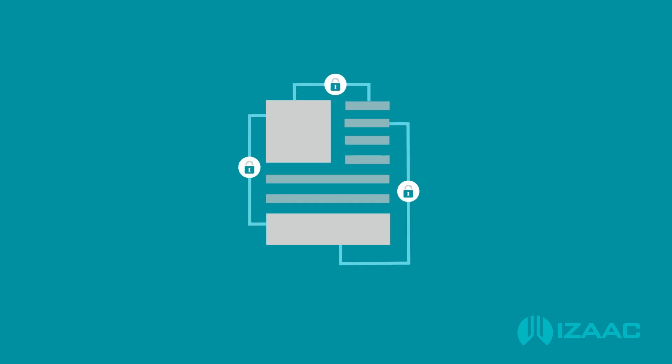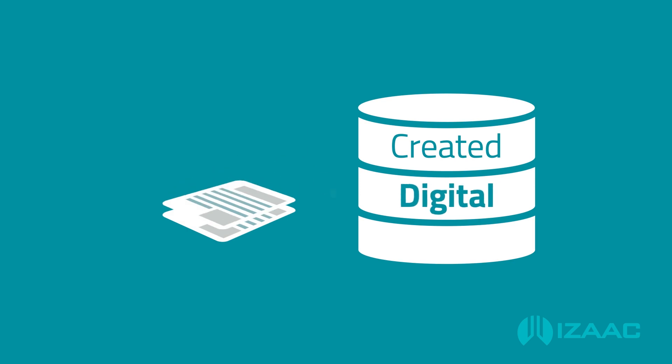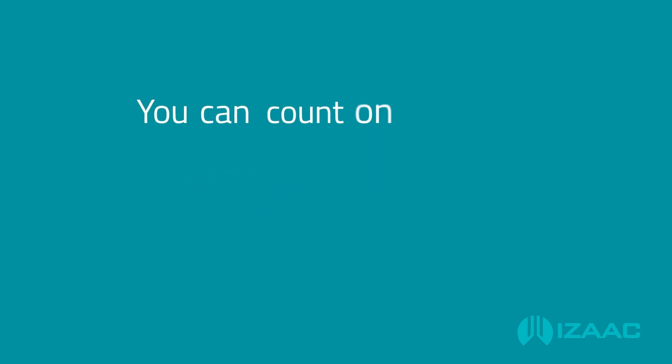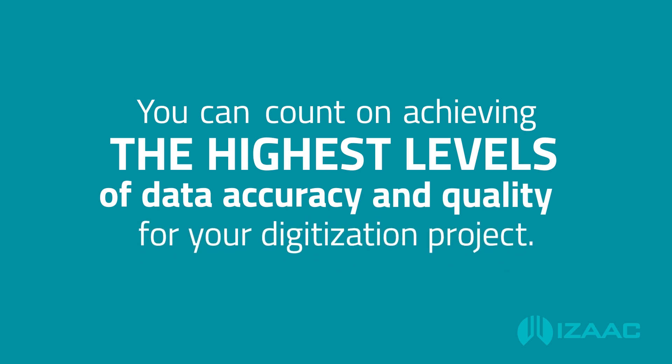Digitized file sets are recompiled by Isaac using the database of created digital objects. You can count on achieving the highest levels of data accuracy and quality for your digitization project.